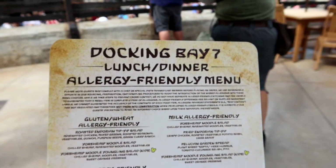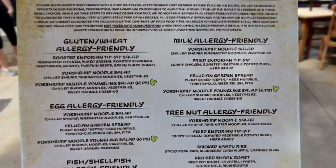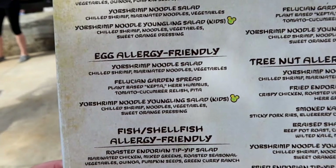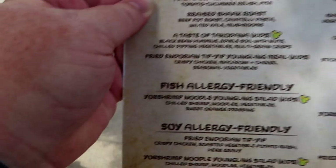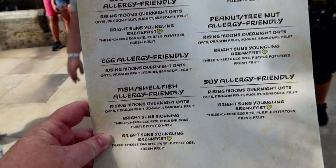Let's have a look at the Docking Bay 7 lunch and dinner allergy-friendly menu. Gluten-free wheat allergy-friendly — there are three entrees. Under milk allergy-friendly, there are four items. Tree nut allergy-friendly — six things available. Egg allergy — three entrees. Fish and shellfish — it's basically the whole menu. Lots of things are peanut allergy-friendly, and there are even fish allergy-friendly and soy allergy-friendly items. They also have an allergy-free menu for breakfast. I am really impressed with all of the allergy-friendly options — they've done a fantastic job of putting together a menu that works for so many different people.